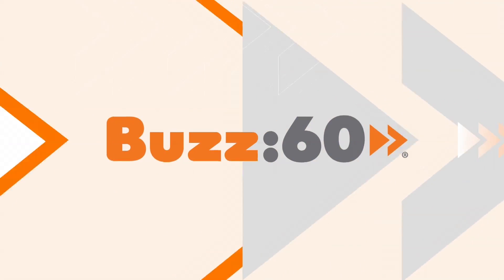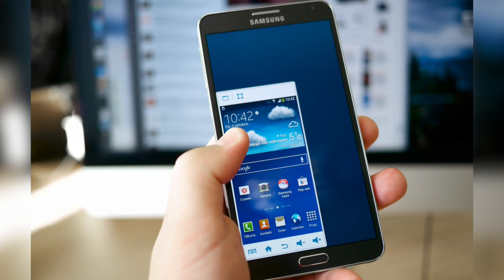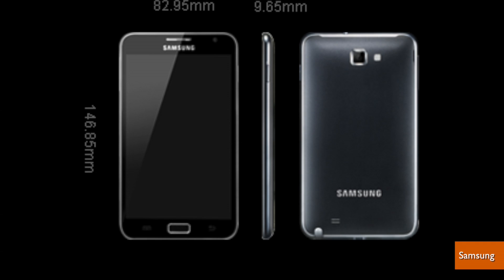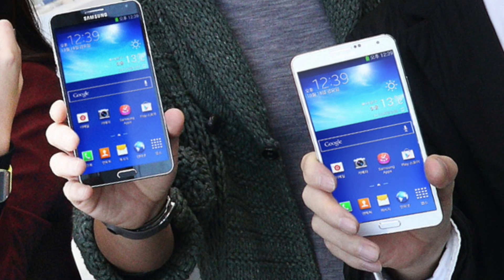You want that hot new smartphone with a big screen but are having trouble fitting it into your hand? Don't settle for a smaller phone, just upgrade to a bigger thumb! I'm Jen Markham on Buzz60. Those big screens, like the whopping 5.5 inches of the iPhone 6 Plus or the 5.7 inches of the Samsung Galaxy Note, also come with a big problem — they're too wide and tall for your thumb to fit the whole screen.